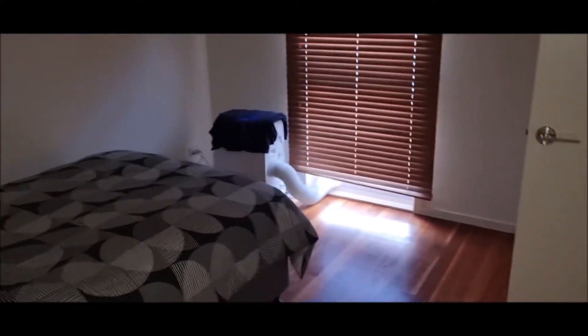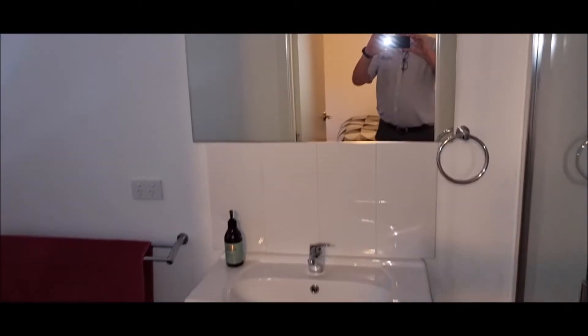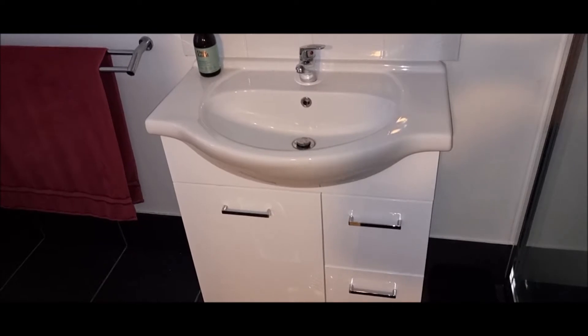Going into one of the bedrooms — all the bedrooms are pretty much identical. They're a reasonable size with ceiling fans in each room, built-in robes, and each has an ensuite featuring a modern up-to-date vanity, toilet, and shower.